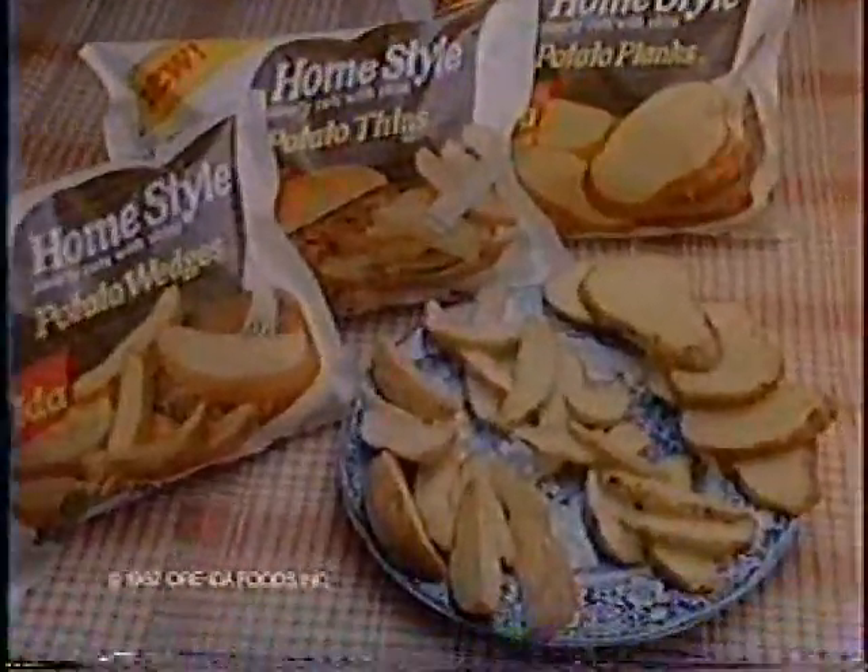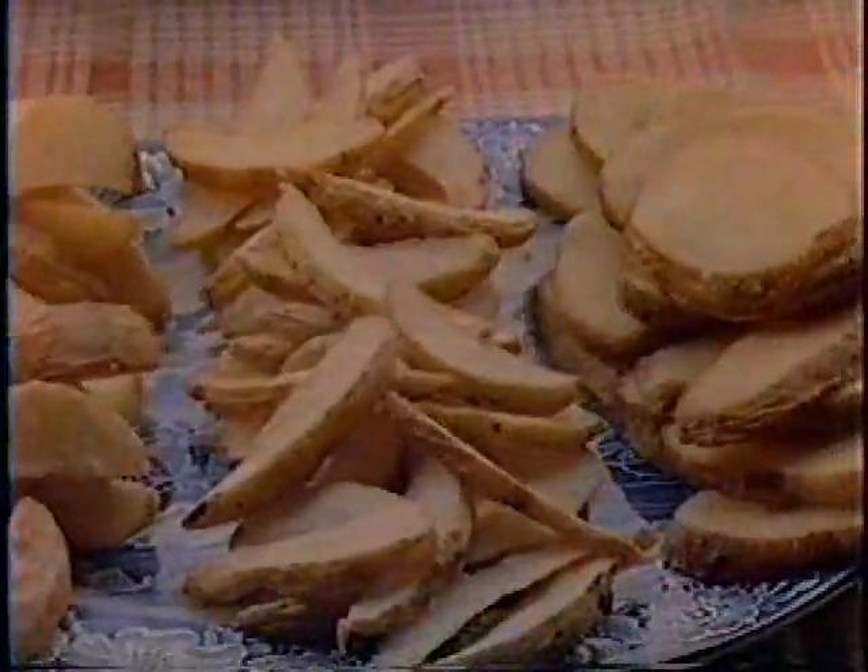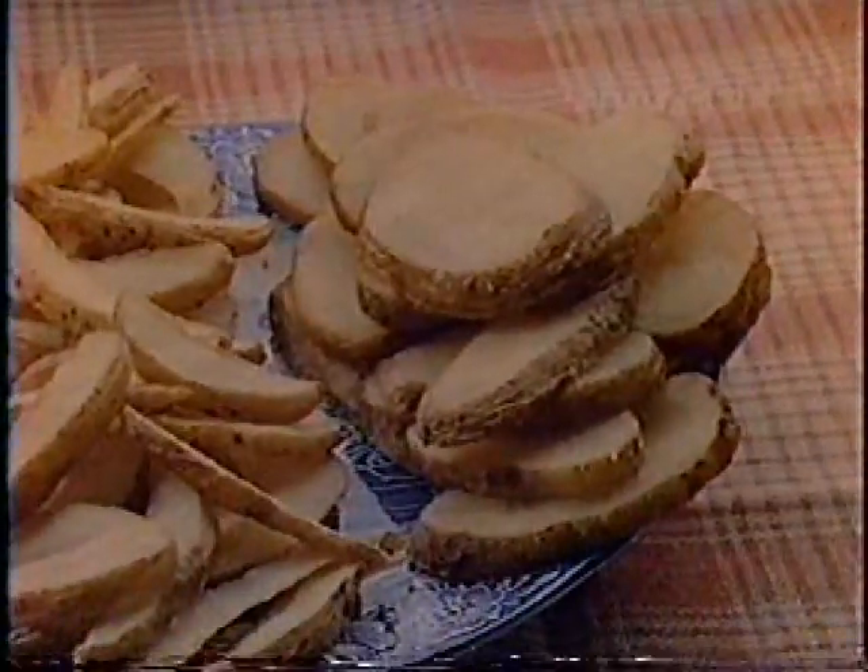These new O'Ryda home-style potatoes come as chunky wedges, hearty fins, and big planks. I always knew skins added extra flavor. Now, I got proof. These new O'Ryda home-style potatoes are O'Ryda. I'll see you next time.